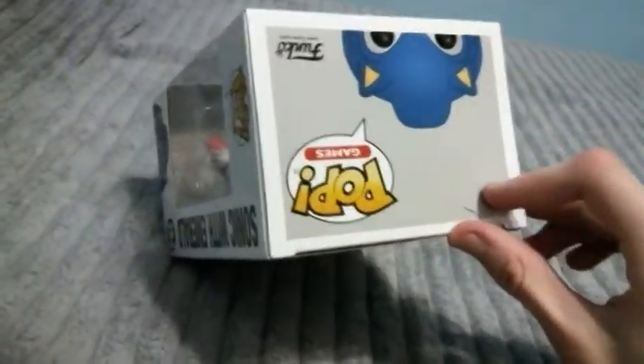Aw man! Well, I really like this. So let's get this unboxed. Alright, let's get this unboxed. Aw man, this is a good one.